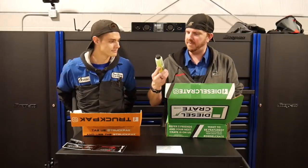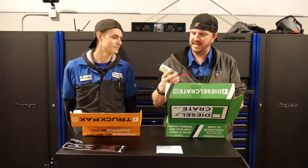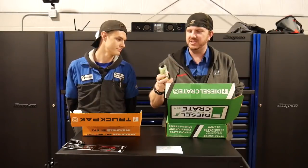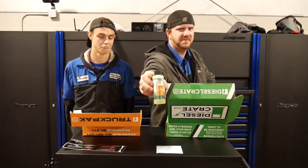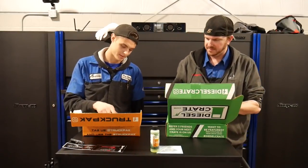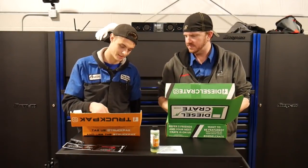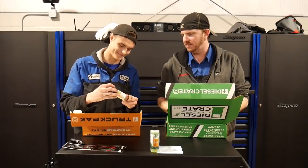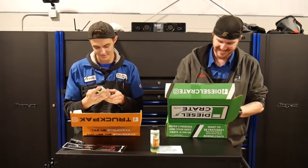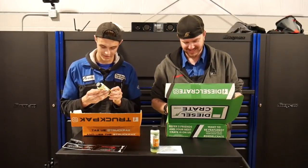I've got a bottle of Clean Society Meltdown — it's a spray degreaser and cleaner. Nifty. Next, we got a bottle of the same thing. Actually the exact same thing. Tie — both boxes got the Meltdown cleaner.